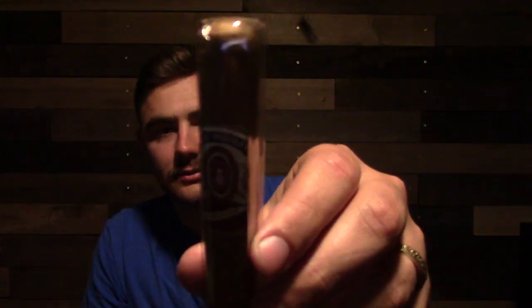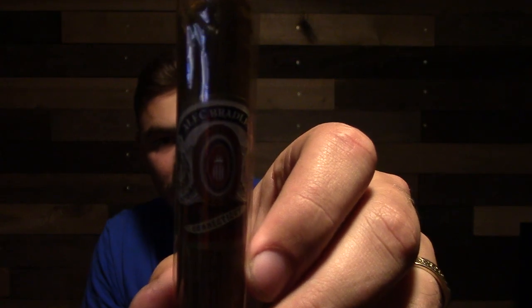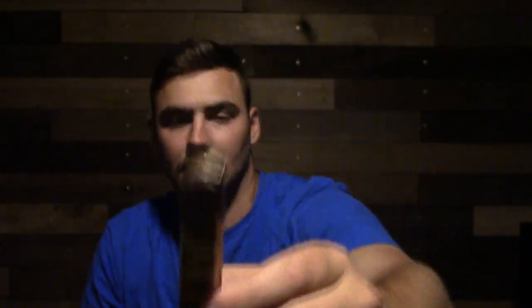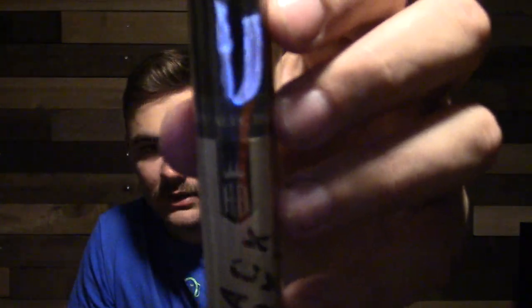This is just the Alec Bradley Connecticut — very, very light Connecticut wrapper on there. Alec Bradley's got some of the best labels too. Then we have the Alec Bradley Coil, La Vega Coil — I don't know if I'm saying that right, probably not. Next up is the Alec Bradley Black Market. I've had one of these before when I was getting into smoking and didn't really care for it, so I'm going to give it another shot.